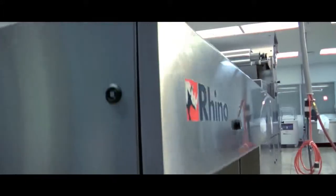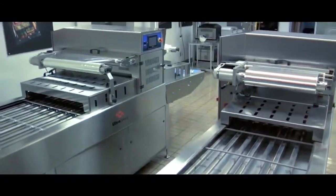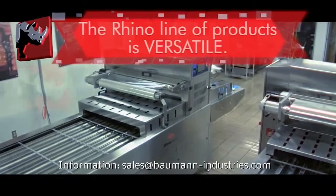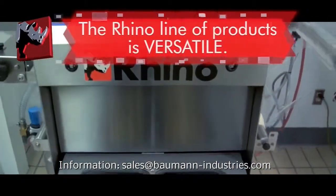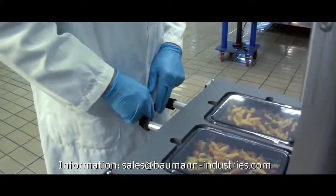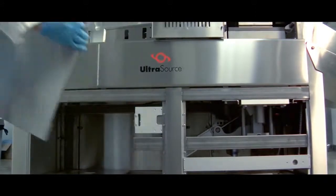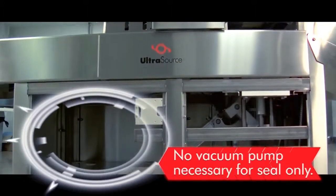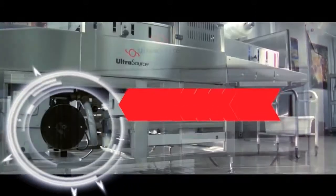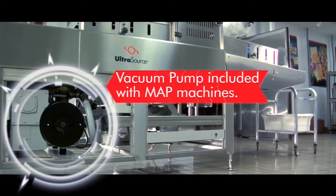Manufactured in the United States at our Kansas City facility, the Rhino line of tray sealers are designed and engineered to handle an array of food packaging applications and volumes, ranging from small processing operations to medium and large size commercial environments. All models are available with seal only or with modified atmosphere packaging, commonly known as MAP, to suit all of your packaging needs.